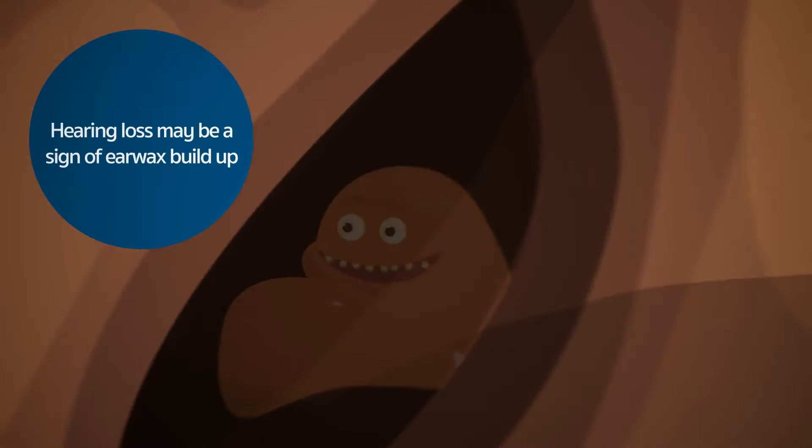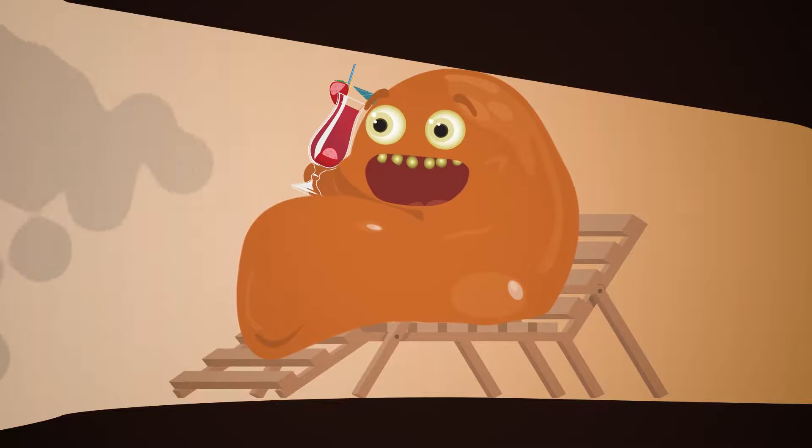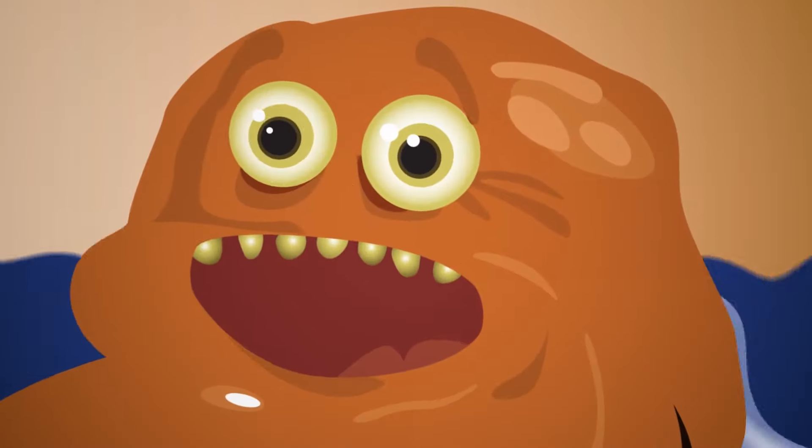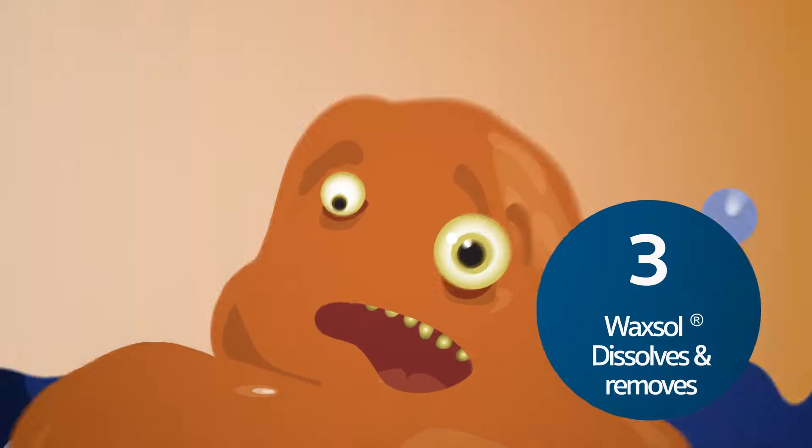Hearing loss may be a sign of earwax buildup. Remove earwax quickly and easily with Waxel. Waxel works in three ways to rapidly penetrate, soften and disintegrate earwax.